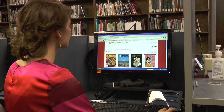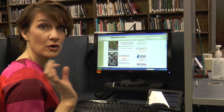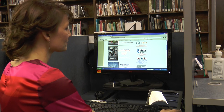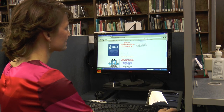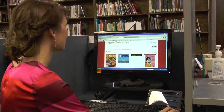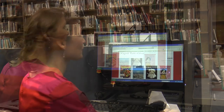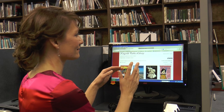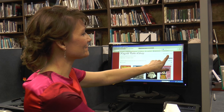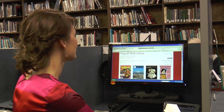Always start at the library website — we started here and the library website has a Zinio link listed here and also down the page. Anywhere you see the blue icon that looks like a 'Z,' you can click there. In the upper right it says 'Create New Account.' We typed in our name, library card number, and password, and now we're in. It says 'Welcome' and welcomes us into our account.